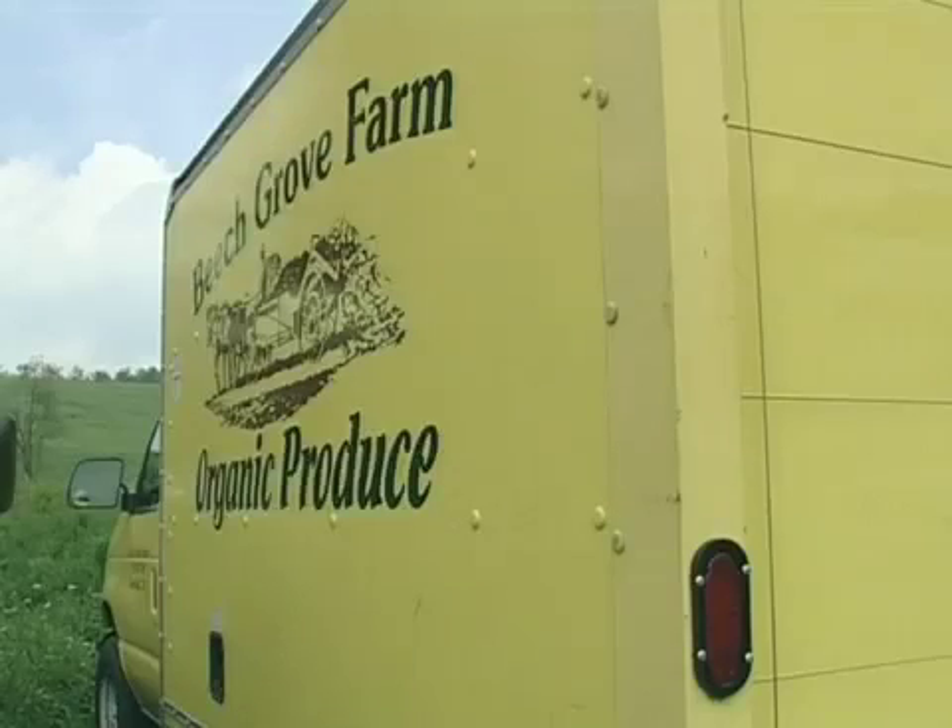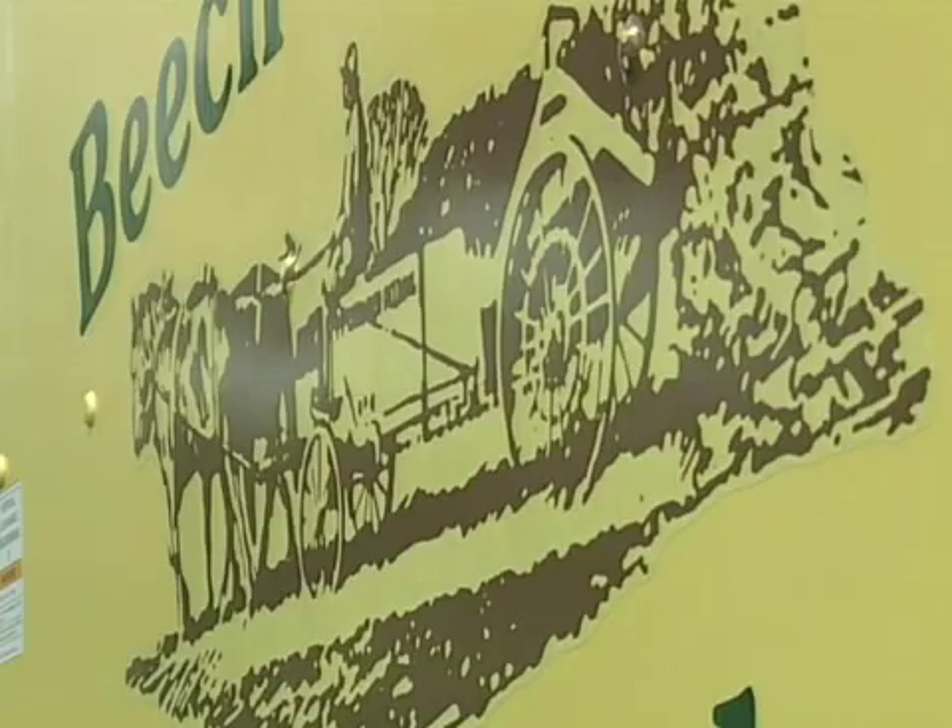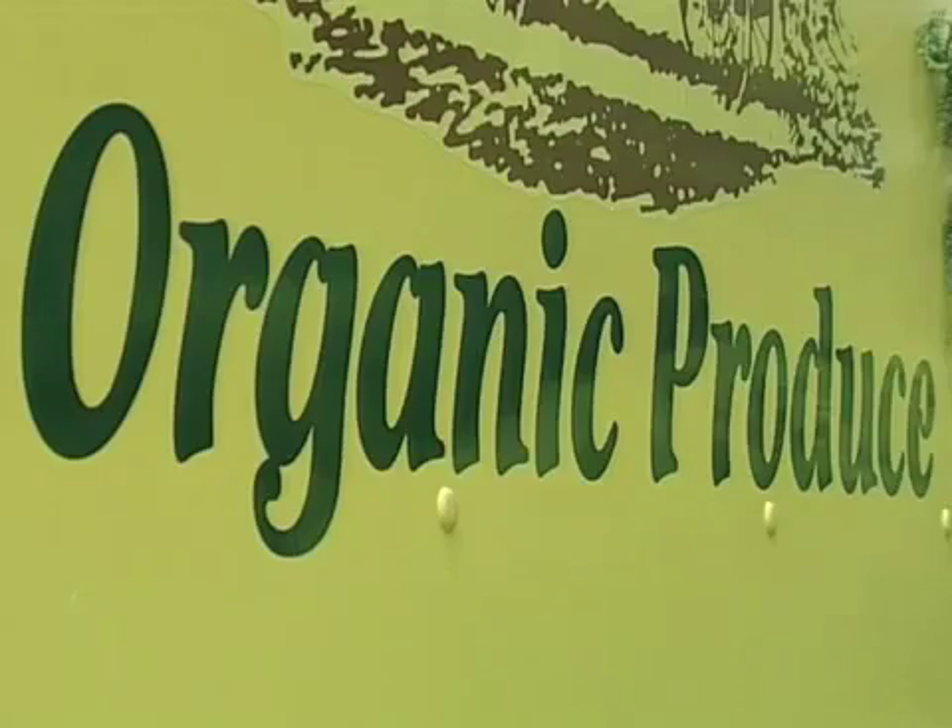I'm Ann Nordell and this is my husband Eric. We've been farming here since 1983 in the village of Beechgrove, Pennsylvania. Our farm is about 90 acres, but we're mainly farming about seven acres under cultivation managing for vegetables. We supply locally to Williamsport, Pennsylvania, which is about 25 miles away. We do a farmer's market once a week and we supply restaurants and grocery stores.